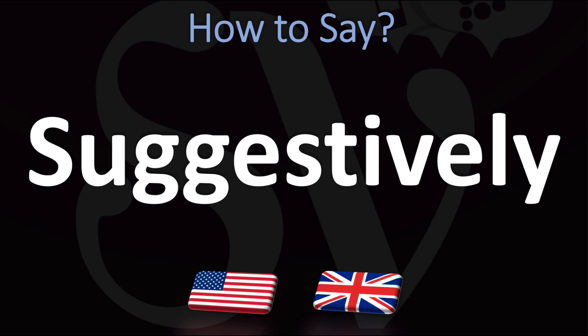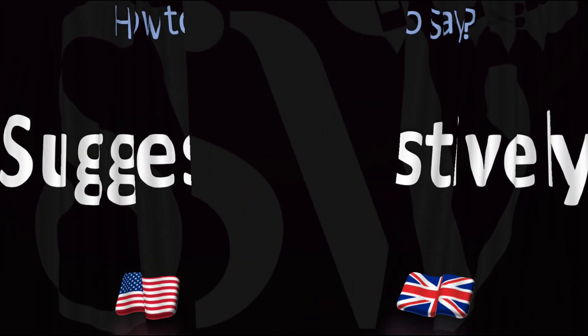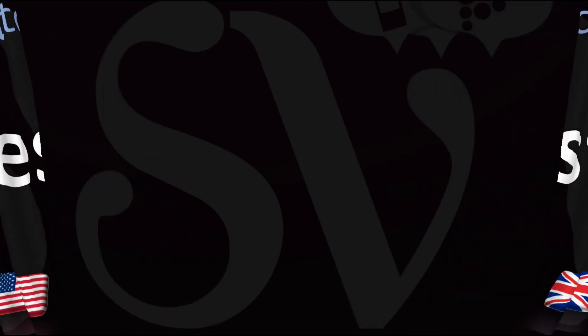There is a G sound in American English: 'suggestively.' So, American English 'suggestively' versus British English 'suggestively' — and now you know it all. Here are more videos on how to pronounce more interesting words and names whose pronunciations aren't always obvious. I'll see you there — thanks for watching!